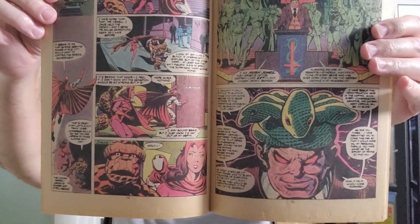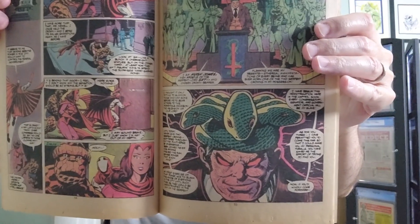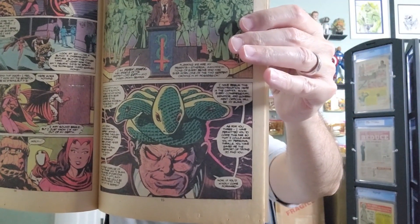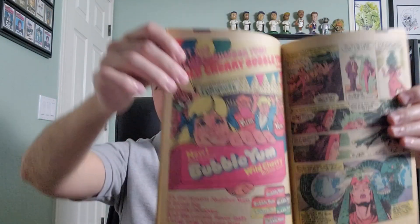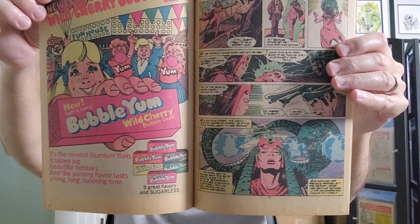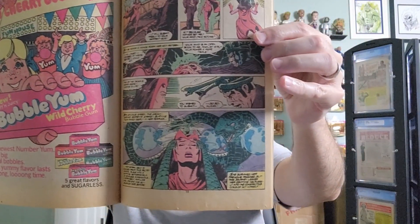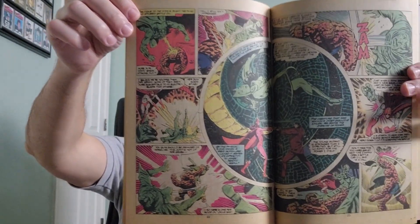"Deadlier than Watergate, more shocking than Abscam — now the houses of Congress are locked in the clutches of the Serpent Crown Affair." Ooh, bubblegum — that was always good. The Thing says, "What a revolting development this is." That's a really neat-looking one.